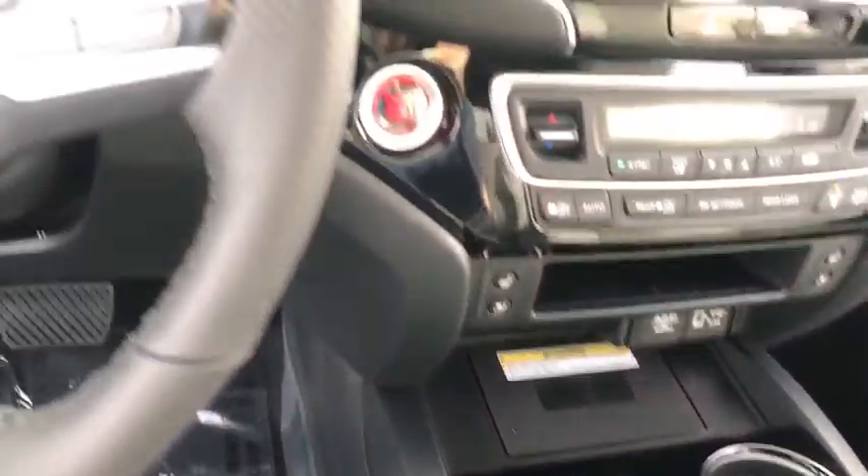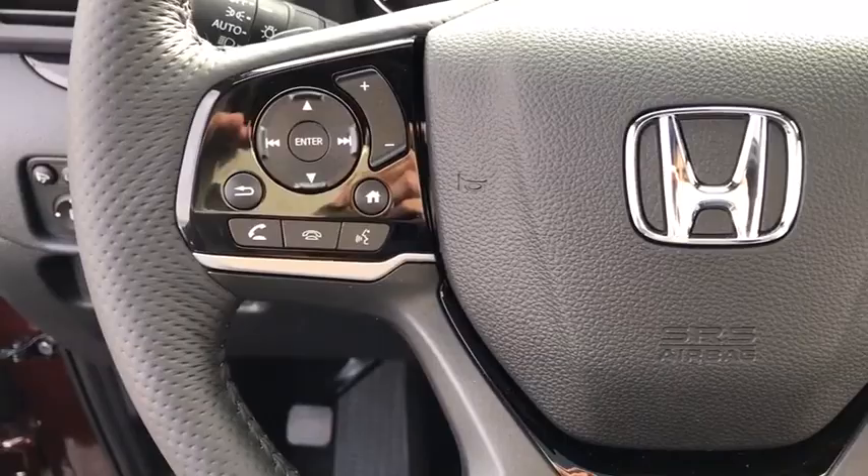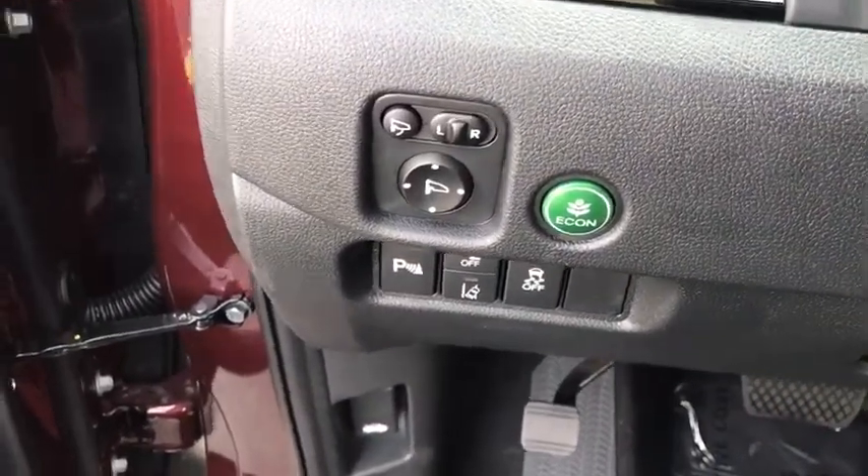Bluetooth, leather-wrapped steering wheel, power steering, adjustable steering wheel, cruise control, keyless start, aluminum wheels. Come take a test drive today.